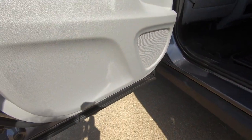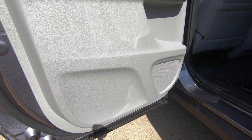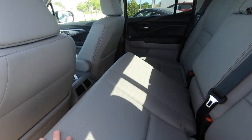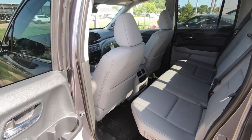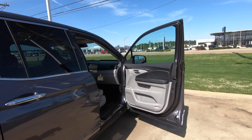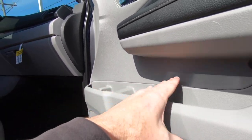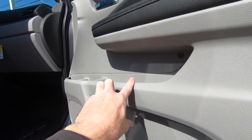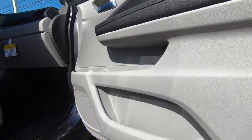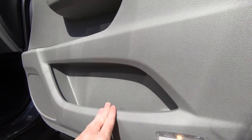One thing to note: there are no door bins on the rear doors, but that's typically more of a passenger concern than a driver's. Up front on the passenger side, you have an upper door bin with a couple of drink holders and a good amount of storage space, plus a lower door bin as well.